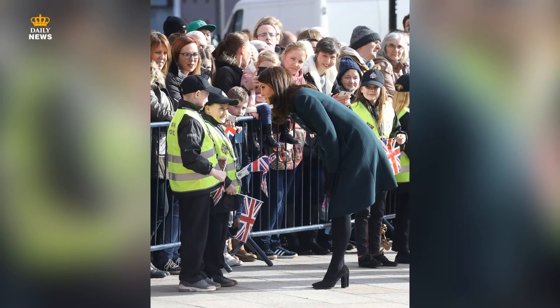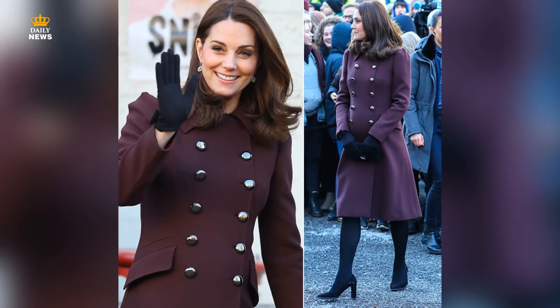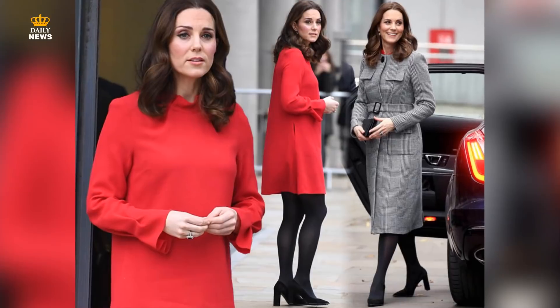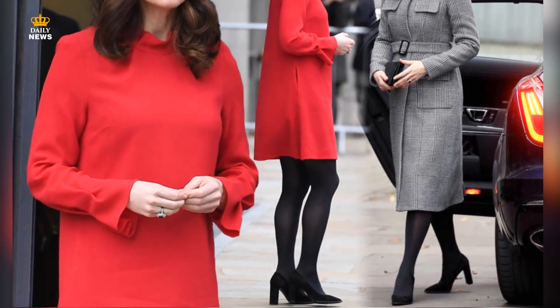4. Avoid a Fall. Royal engagements continue through every season, but Kate has a handy shoe hack to ensure she doesn't slip while in front of hundreds of cameras. Kate occasionally wears heels with a thick rib on the sole while attending royal duties. Kate favors the Todd's Black Suede Block Heel Pumps.